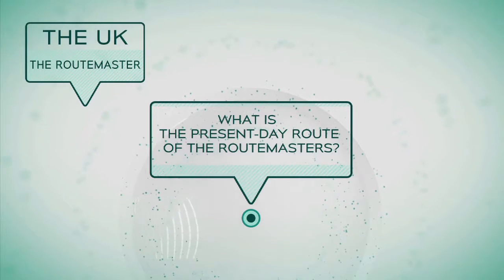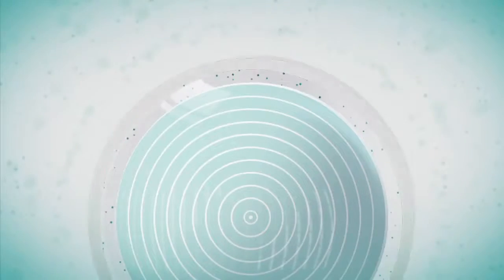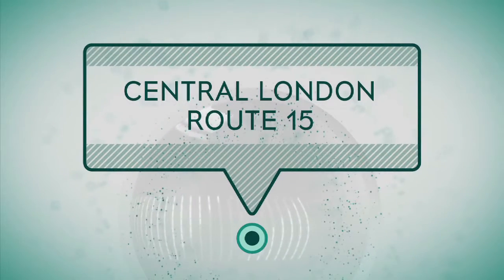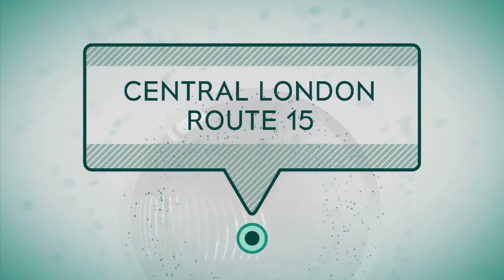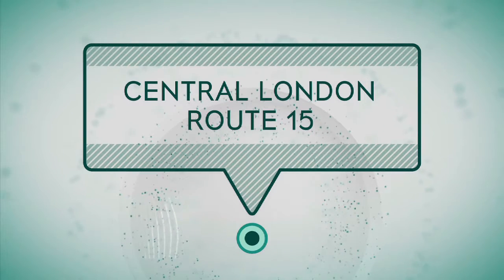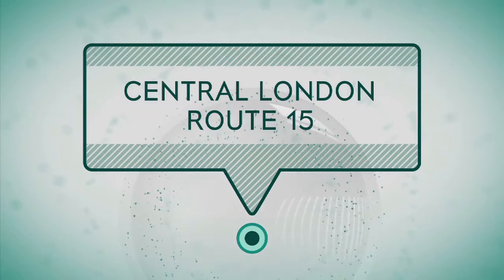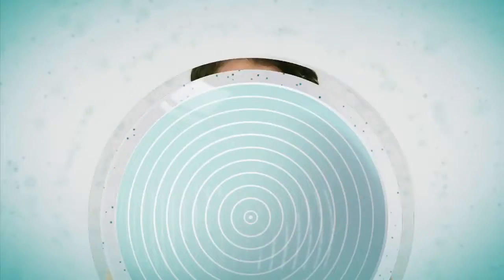What is the present-day route of the Routemasters? They travel over part of Central London Route 15 between Trafalgar Square and the Tower of London via St Paul's Cathedral. Thank you for watching us. See you next time on English Club TV.